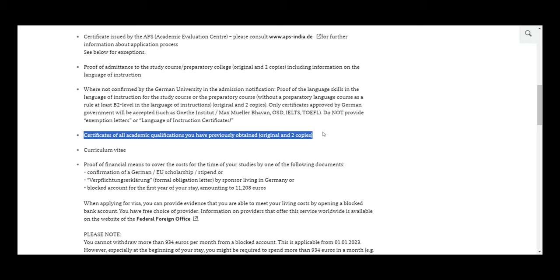For academic qualification certificates, arrange them chronologically: your bachelor's degree, bachelor's transcripts, all semester results from semester one to eight, competitive exam results if any, 12th certificate and marksheet, and 10th certificate and marksheet. The certificate here means the completion certificate issued by the government.